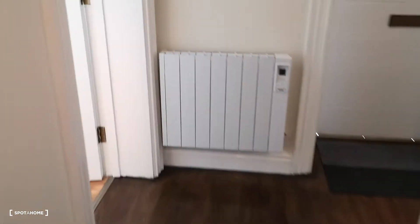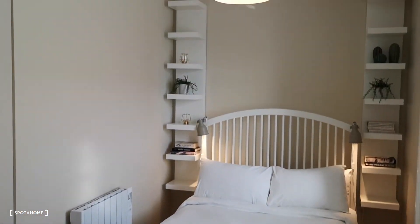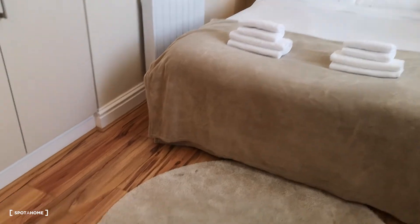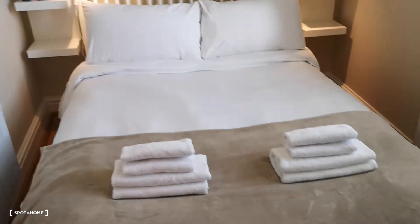Coming out, I'll just show you room number two. Again, a really beautifully decorated room. I've got loads of storage behind here, and you have a very comfortable bed.